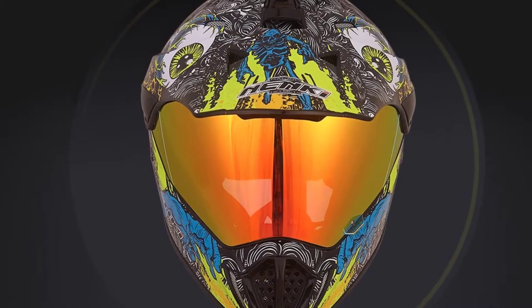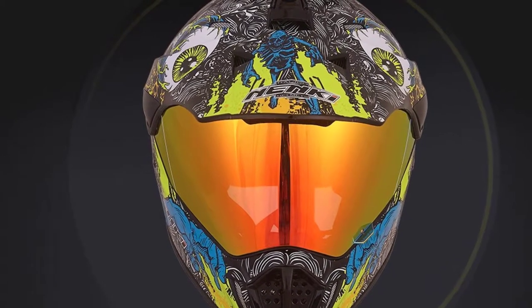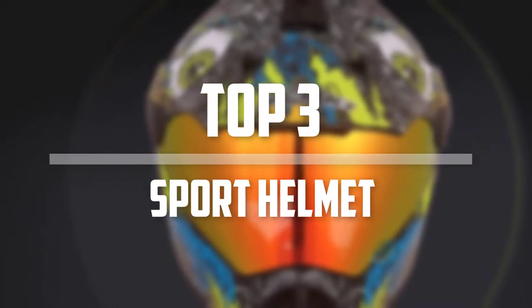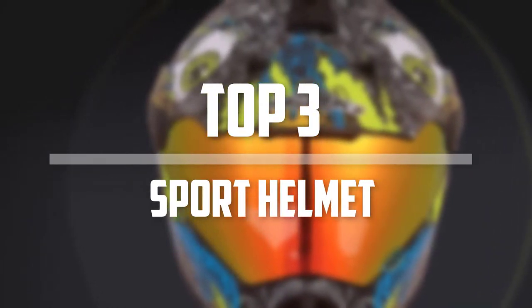Hello everyone, welcome back to Best 5-1. In this video we are going to check out the top 3 best sport helmets. Okay so let's get started with the list.